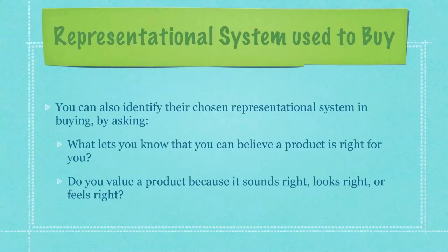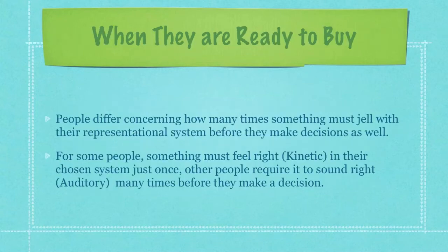You can also identify their chosen representational system in buying by asking, 'What lets you know that you can believe a product is right for you?' Or, 'Do you value a product because it sounds right, looks right, or just feels right?' People differ concerning how many times something must gel with their representational system before they make decisions as well.